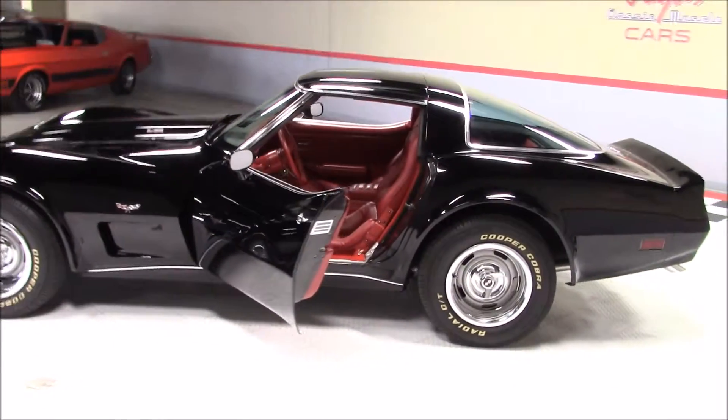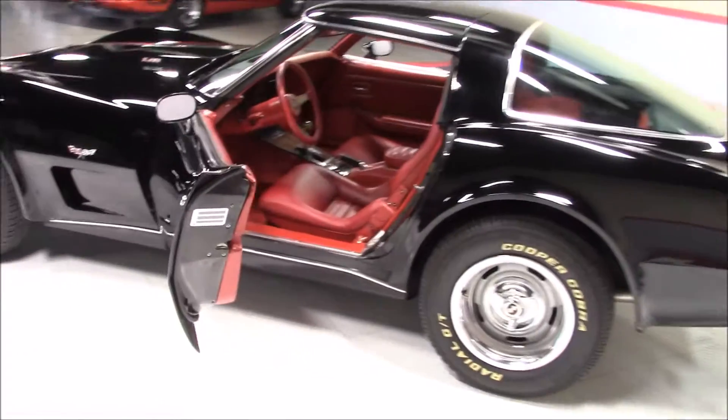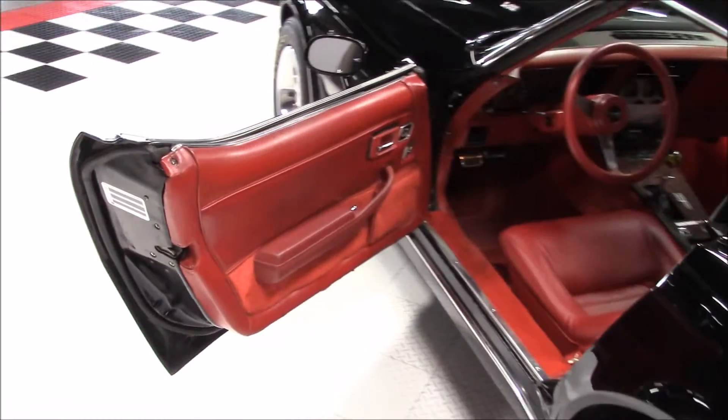The interior was done beautifully in red and has brand new leather seats. It also has the wood paneling around the gauges.